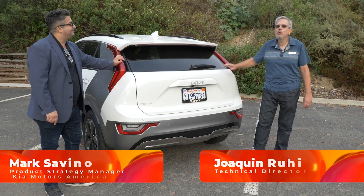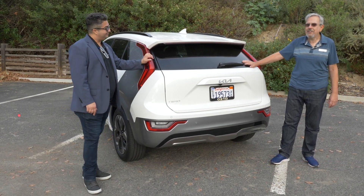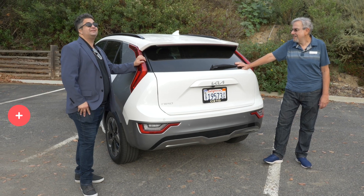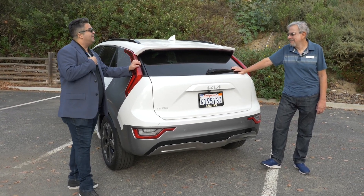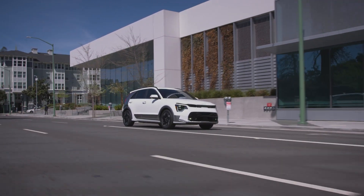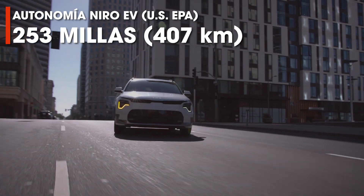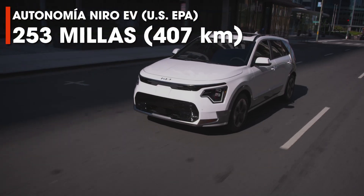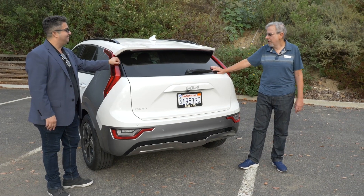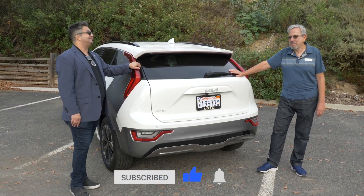That's interesting — I would have thought the PHEV is actually the most practical version given range anxiety, since you have a gas engine to fall back on. The plug-in is actually my personal favorite because you have more power, all-electric range for in-town driving, and no worries on road trips. But typically in our market, the pure EV or pure hybrid tends to be the popular choice for Americans. The Niro is now the only vehicle on the market offering all three powertrain choices. Thank you for sharing this with us, Mark, and for walking us through the new Kia Niro.